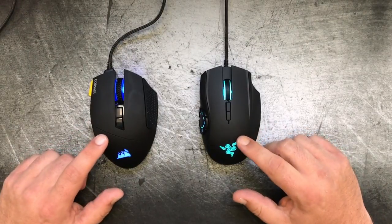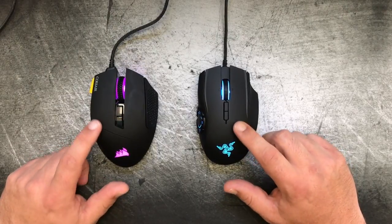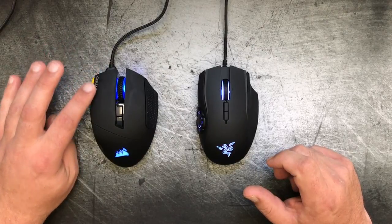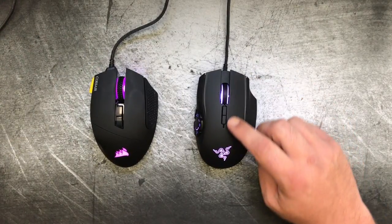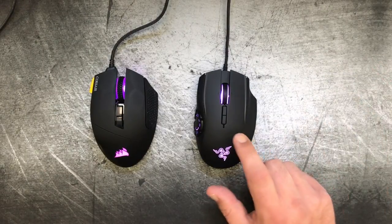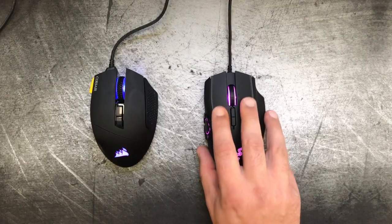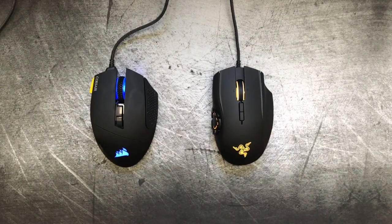As far as the finish of the mice goes, they're both pretty similar — both have a soft touch plasticky finish. The Corsair is much smoother with no real discernible texture. The Naga does have a bit of a rough texture to it, but I actually ended up preferring the texturing on the Naga. It's just a little more comfortable and felt a little nicer to my fingertips, so a nod goes to the Naga there.